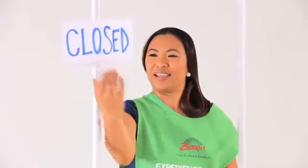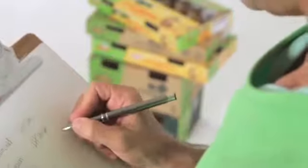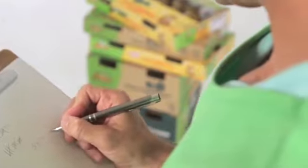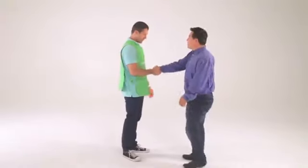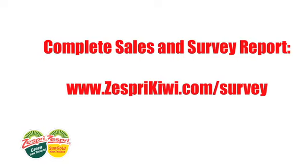When your shift is over, check with the store manager to close up your display. Break down your display booth or table and, unless otherwise instructed, leave the items and kit with the produce manager. Be sure to clean up the area and leave it cleaner than you found it. Before you leave, check the inventory again and mark down how many cases remain to show how well the demo helped sell more kiwifruit. Thank both the produce and store managers for their help. At home, complete the online sales and survey report at www.zesprikiwi.com/survey.